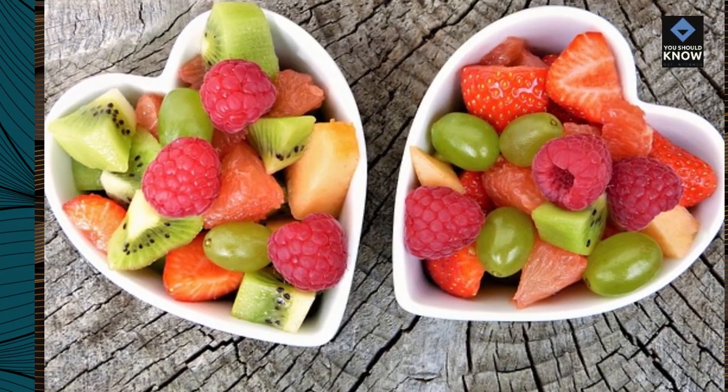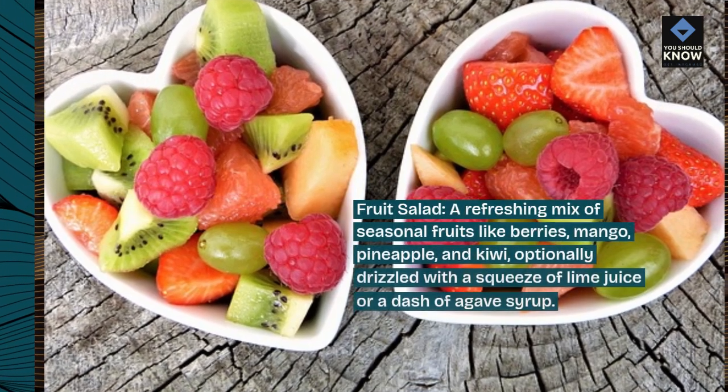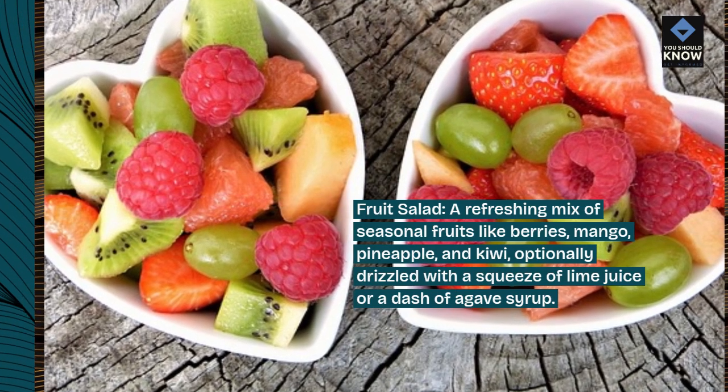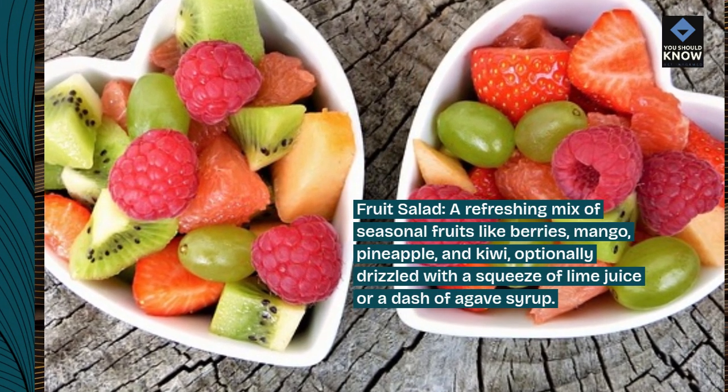Fruit salad: a refreshing mix of seasonal fruits like berries, mango, pineapple, and kiwi, optionally drizzled with a squeeze of lime juice or a dash of agave syrup.